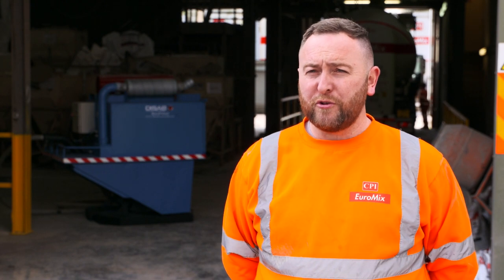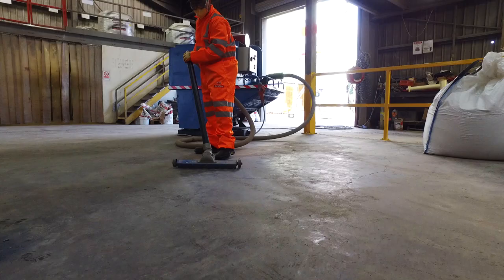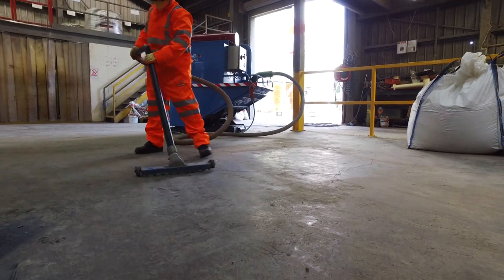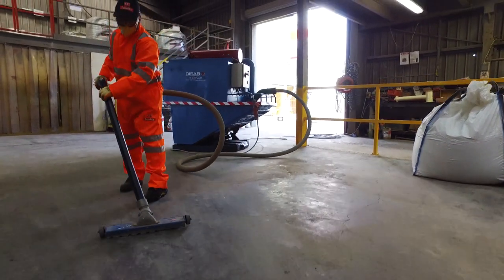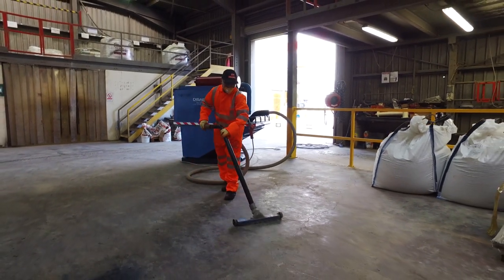With each factory now operating one of only 10 HEPA rated Dysab skip vac machines in the UK, we have removed a potential source of RCS exposure to our workforce. With the knowledge shared from this project with one of the leading manufacturers of dust extraction equipment in the UK, this has the potential to significantly improve RCS controls throughout the industry.